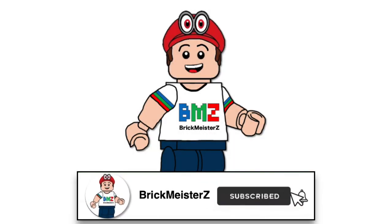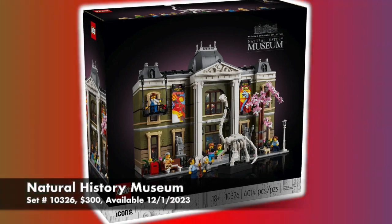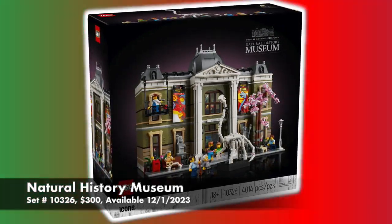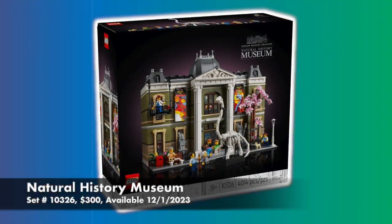Hello everybody, my name is Andrew from Brickmeister Z, and a new LEGO modular building was revealed for 2024. This is the Natural History Museum, which will retail for $300, and it will be coming out in December 2023.